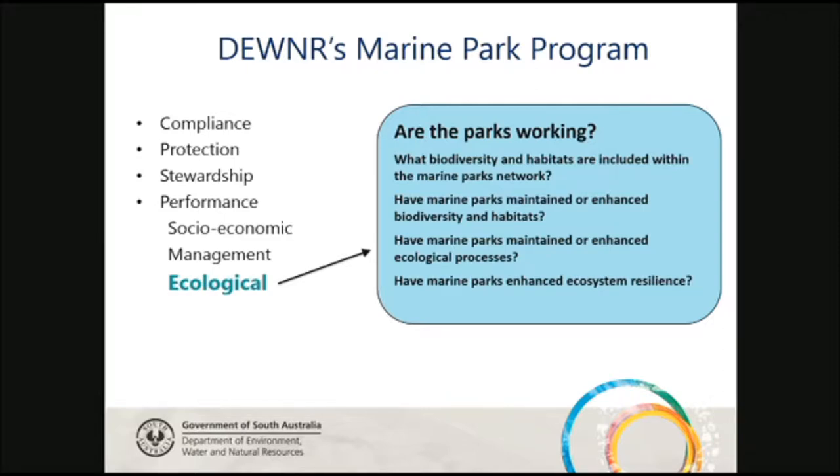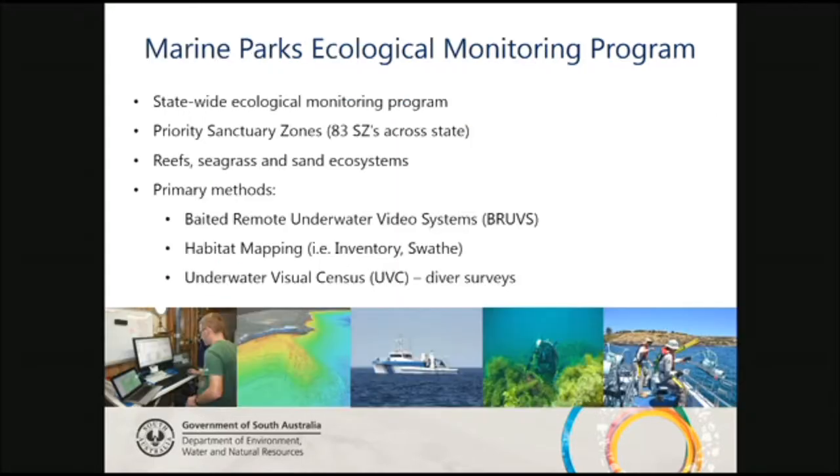We have a huge statewide ecological monitoring program and only four of us to deliver it. We prioritise the sanctuary zones we work in — there are 83 sanctuary zones across the entire state. Some sites we visit every year, some every four years. We collect data from different ecosystems: reefs, seagrass, and sand. The primary methods we use are baited remote underwater video systems.